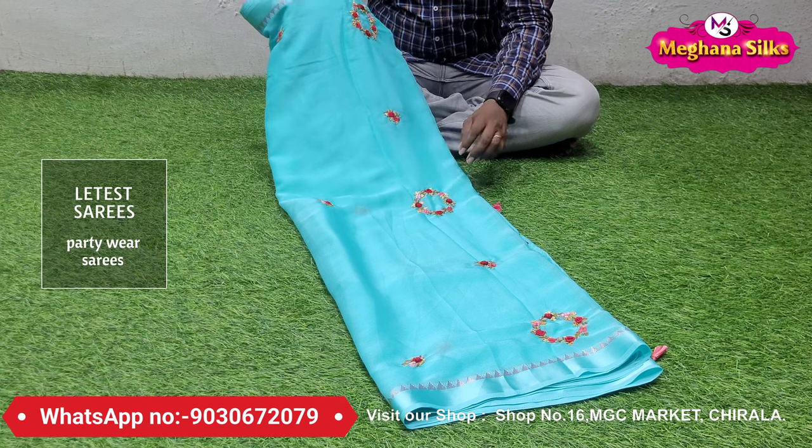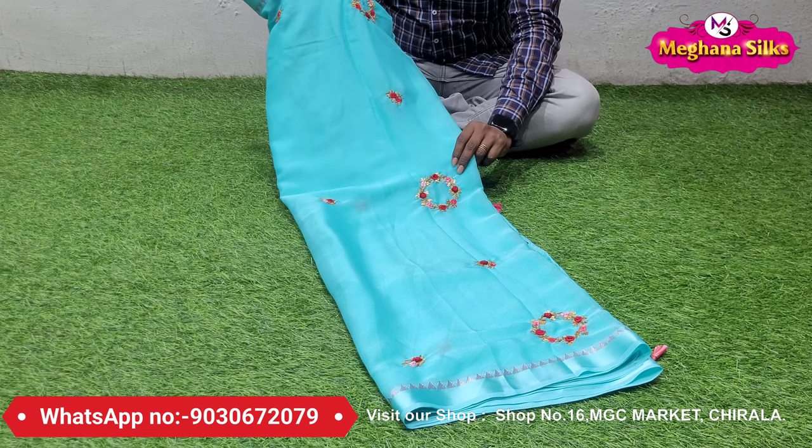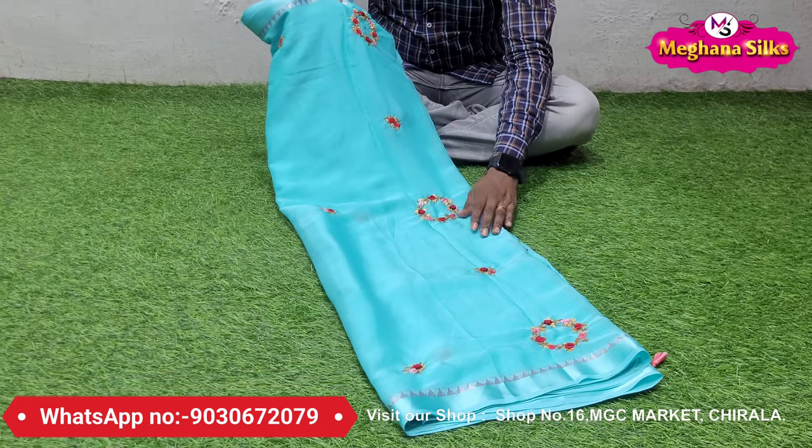It is a light color combination saree. This saree is very nice and the fabric is different — it is very soft.